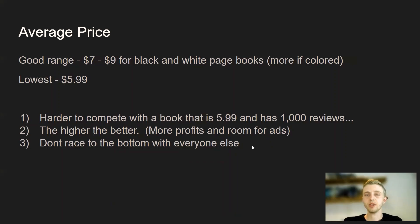Don't go so cheap and race to the bottom. A lot of people don't look for the cheapest books. I myself have never searched for the cheapest book for anything. I buy books that are on page one and I don't really care about the price, because anything between five and ten dollars is cheap enough for me.